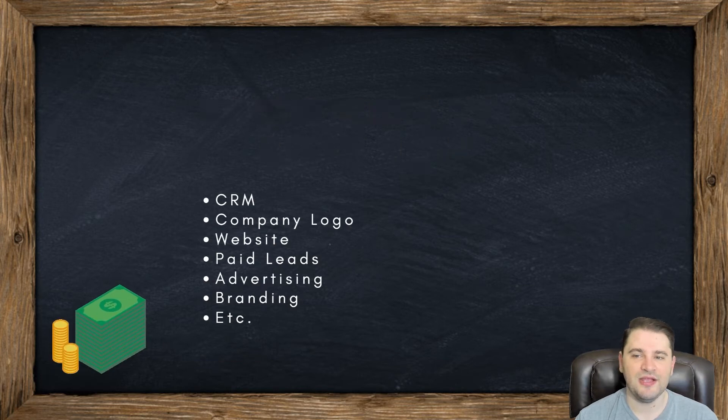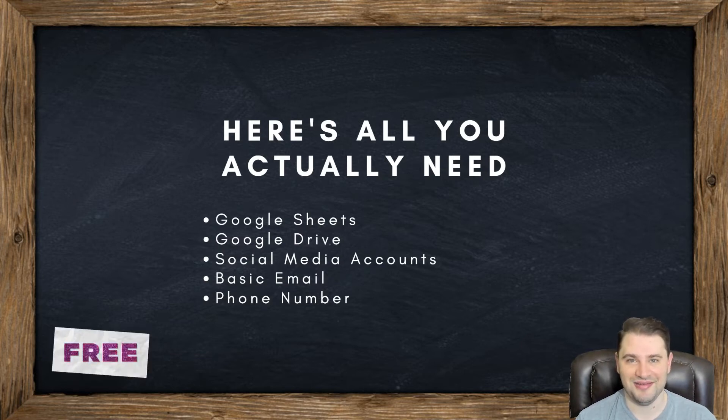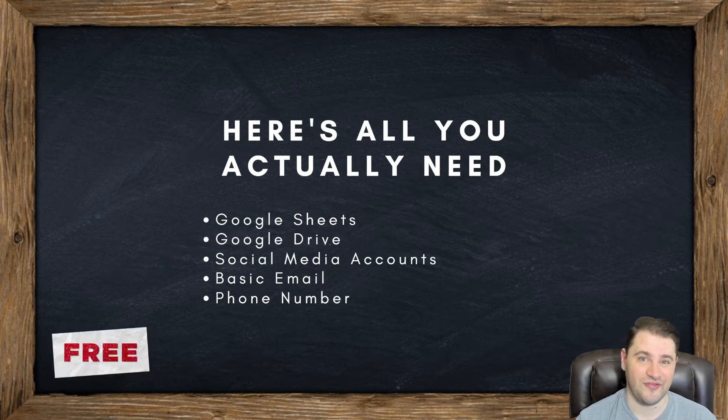Instead, here's what you actually need. Google Sheets — free. Google Drive — free. Social media accounts — free. Basic email — free. Phone number — free, if you know how to do it right. There are plenty of apps where you can conduct business without spending money, and if you want to spend a little bit on an app with cool features like fax, it's like $30 a month. You don't need all those bells and whistles. You just need the functionality to be able to communicate with clients.